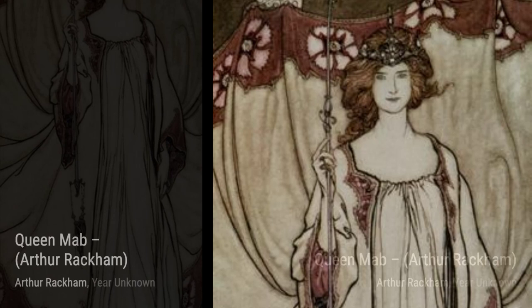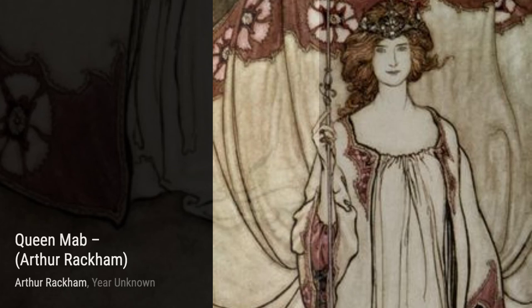Now let's take a look at Frog Prince. Rackham's whimsical illustration captures the magic and transformation of this beloved fairy tale.